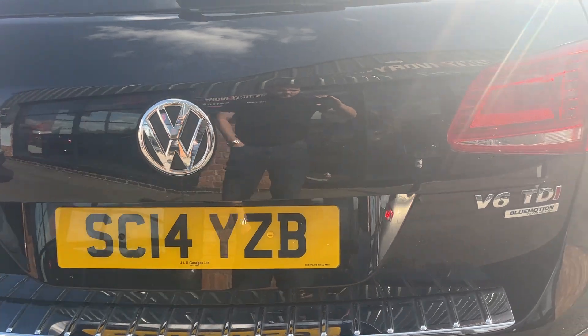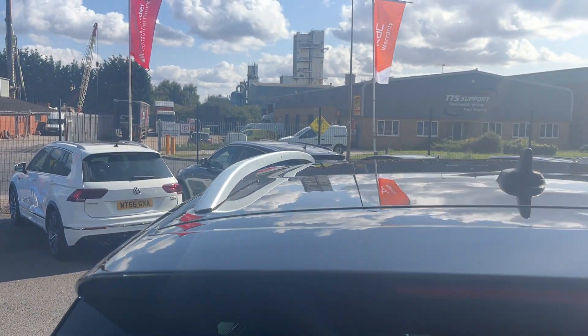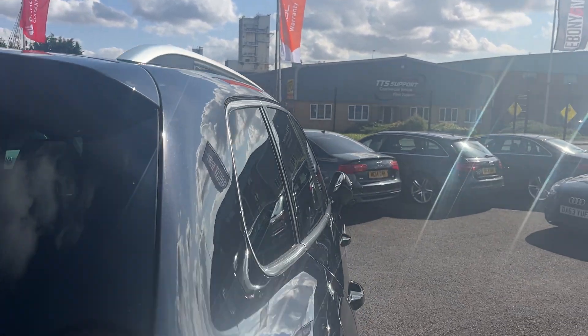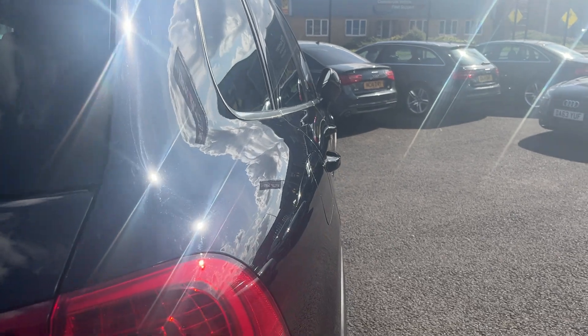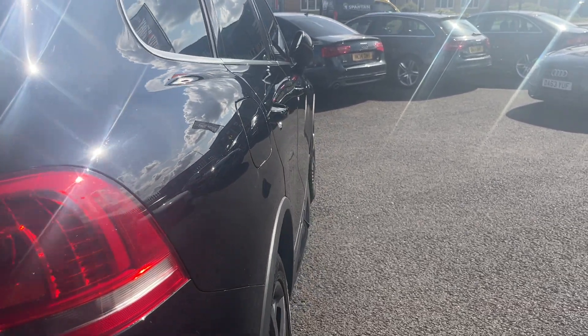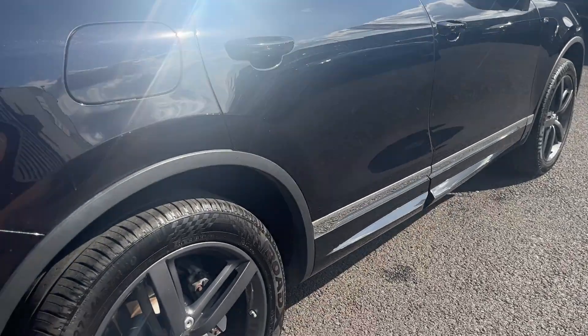Tail lights and tailgate look in good condition. Rear screen looks good with factory privacy glass, and along the roof lining looks in good condition as well. Looking down the offside of the car now from rear to front, offside rear quarter looks good.